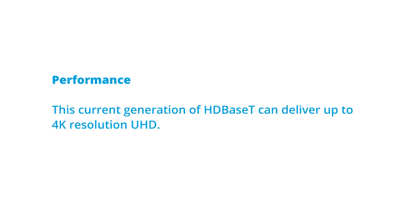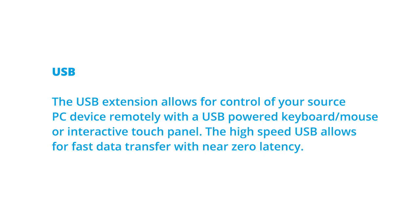Performance — this current generation of HDBaseT technology can deliver up to 4K resolution UHD. USB — the USB extension allows for control of your source PC device remotely with a USB-powered keyboard, mouse, or an interactive touch panel. The high-speed USB allows for fast data transfer with near zero latency.